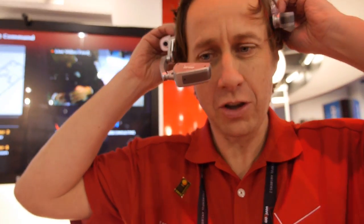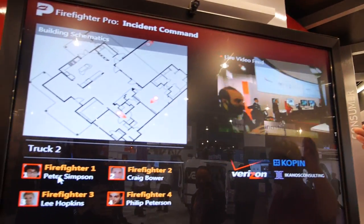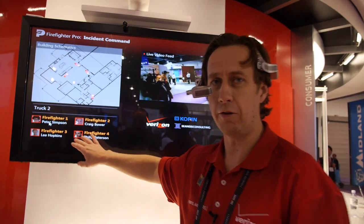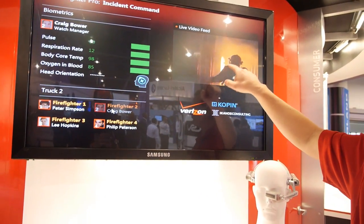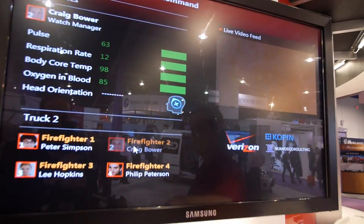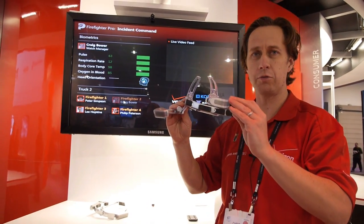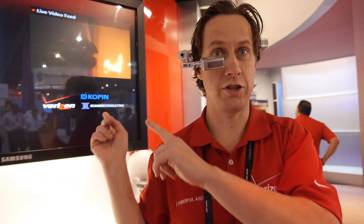So I wear this — I am Firefighter 1 in our example. I have a forward-facing camera and I'm able to capture the video ahead of me and stream it over Wi-Fi to the control centre behind me. You can see up here we have my live video feed. The control centre can also track me through GPS and shows me the other four firefighters in my group. This two-way video feed enabled by Verizon's LTE is great for connecting to the command centre.